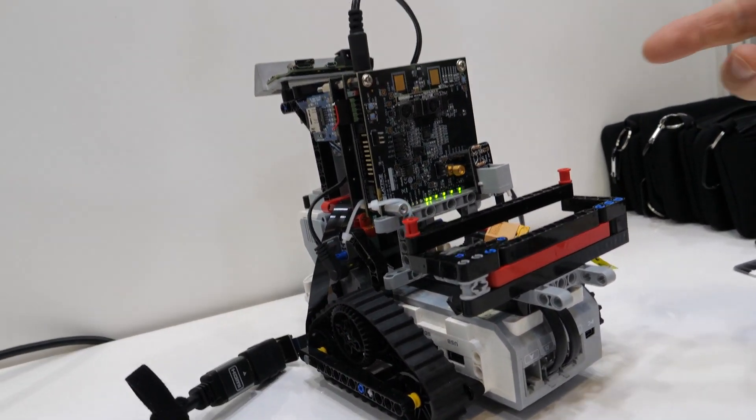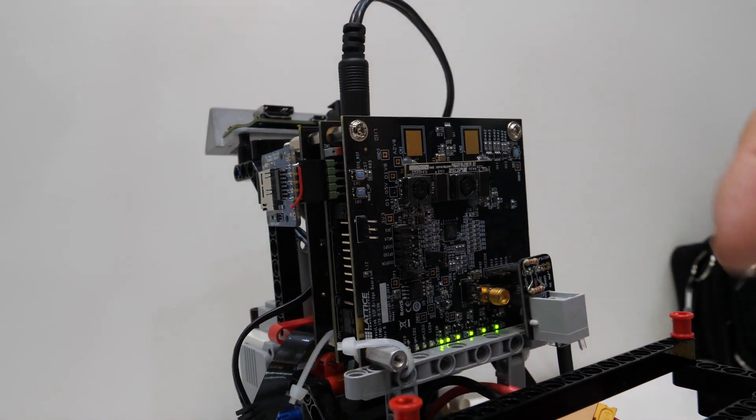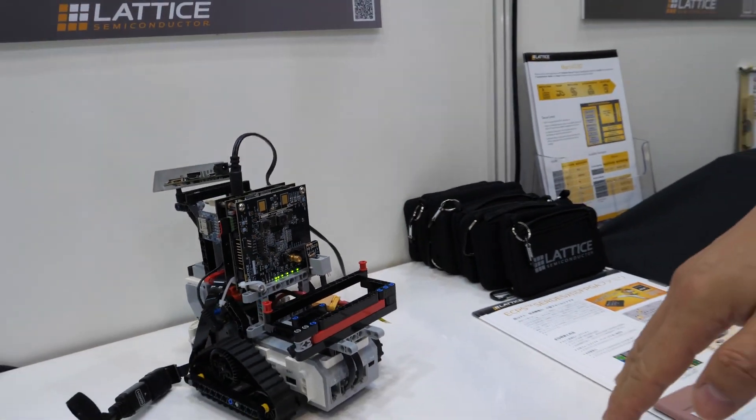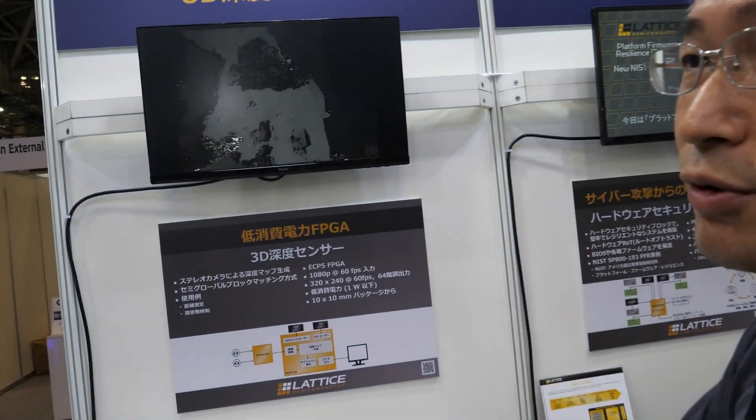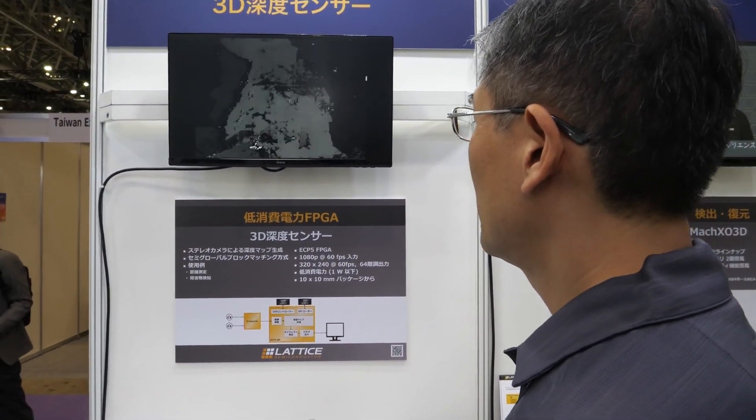This is a 3D depth sensor. We are using a stereo camera here — two cameras. And detecting depth — what you see here is grayscale showing some distance difference.